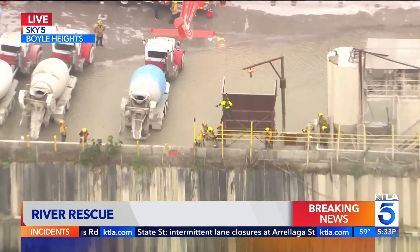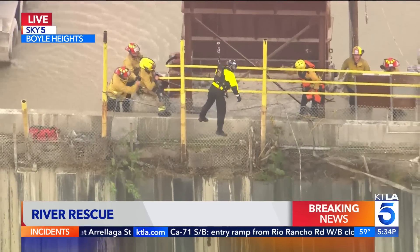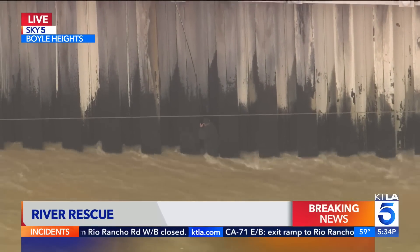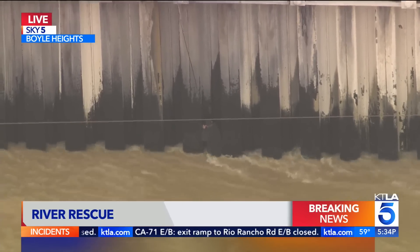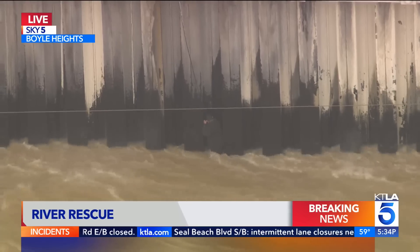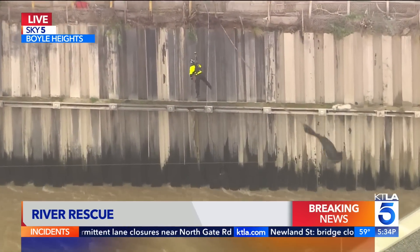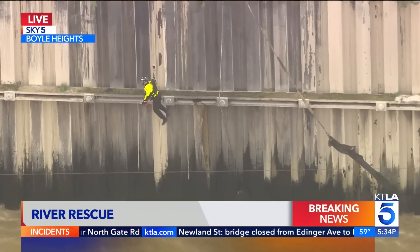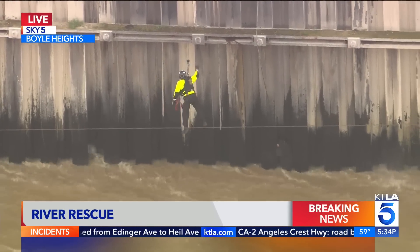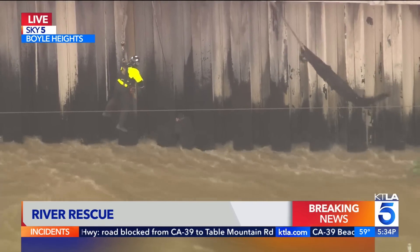In fact, here comes one of the personnel in that helicopter coming down to do that hoist rescue. That person is desperately hanging on to the side of the wash there — it's a straight, sheer wall. The water is moving quite swiftly through here, and luckily he's able to hold on for dear life. As I come out to a wide shot, you'll see that rescuer coming down to do the hoist rescue. Very technical situation, but they're doing a great job and they're almost to him right now.